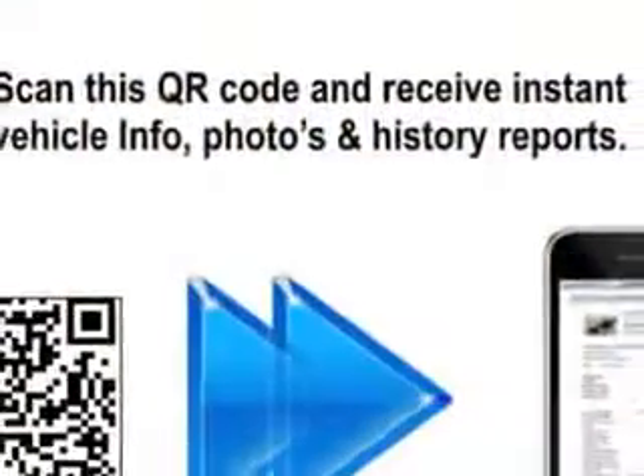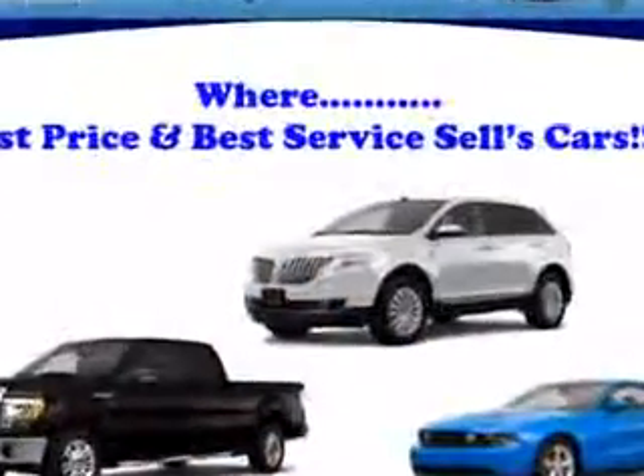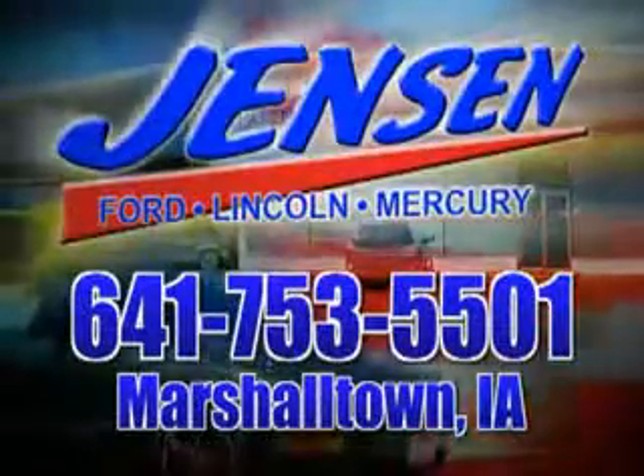Have peace of mind in this 2000 Lexus RX 300. See us at Jensen Ford Lincoln today. At Jensen Ford, the only deal we can't beat is the deal we don't get a chance to see.